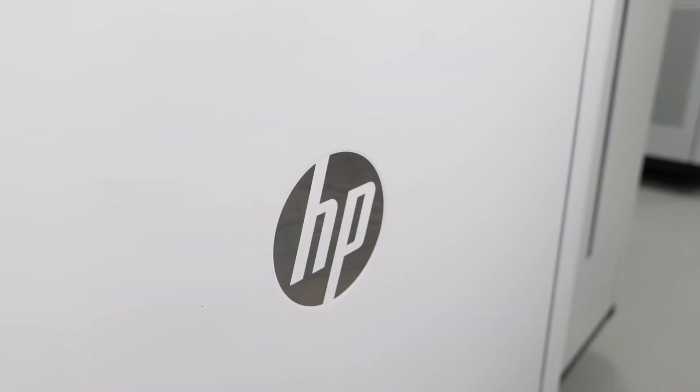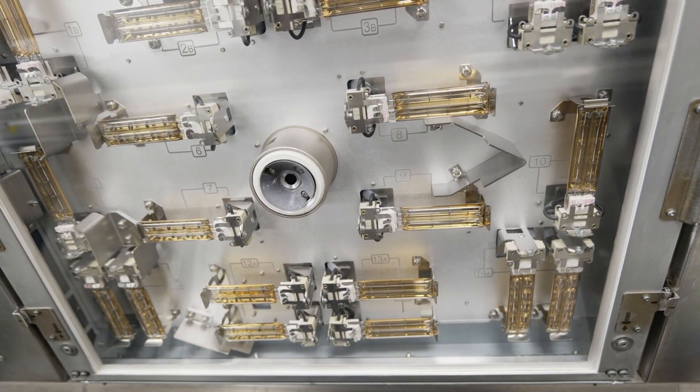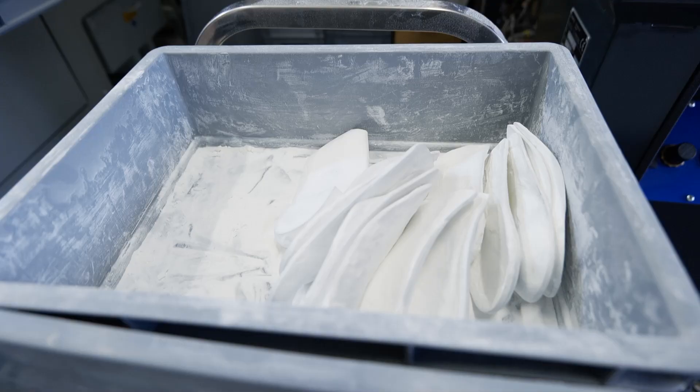Matt Sora have been fantastic in supporting us from end to end. Pete Harris and the team know these machines inside out, and part of the reason why we went with the HP solution from Matt Sora was because they know how to get the best out of these machines — they've pushed them, they've seen where the limits are. We're now on two machines within 18 months, and their support has been absolutely fundamental to achieving that.